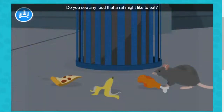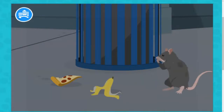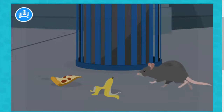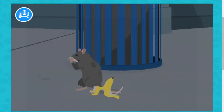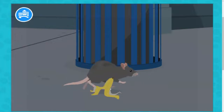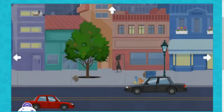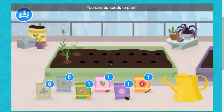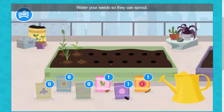Do you see any food that a rat might like to eat? You earn seeds to plant. Drag them to the garden. Water your seeds so they can sprout.